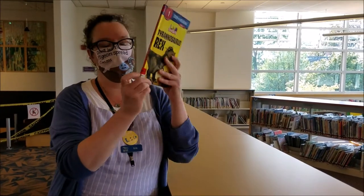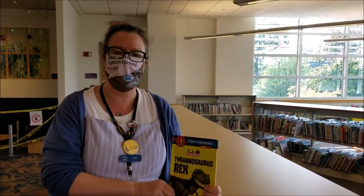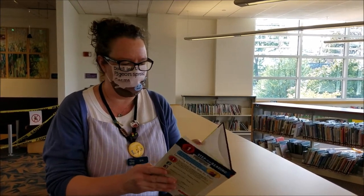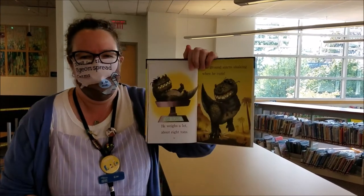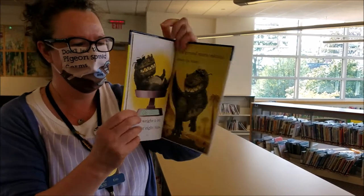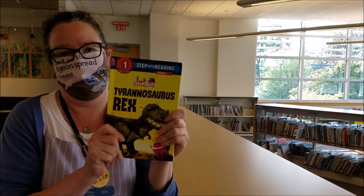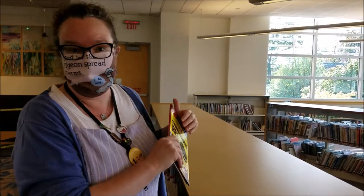This section is called the Readers. These are perfect if you're first starting to read. They don't have very many words on the page, which is exactly what some of us need. I thought you might like this one, too. I love the glasses, don't you? It's the T-Rex book. You like that one? Oh, me too. Let's go on to the next section.